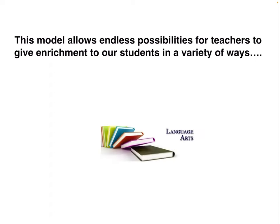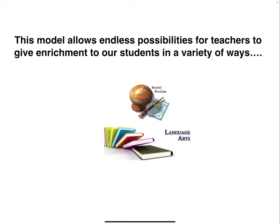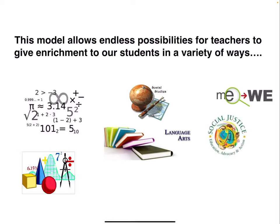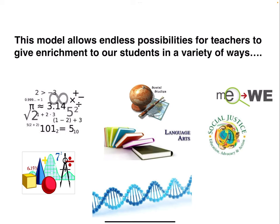This model allows endless possibilities for teachers to give enrichment to our students in a variety of ways in language arts, social studies, and math. We can focus on collective group work that we might not be able to do as easily in class, look at social justice projects, and just really expand our knowledge of the different curricular areas like science and math.